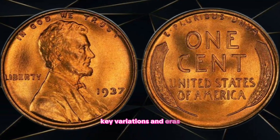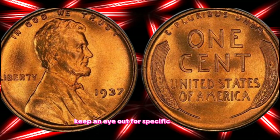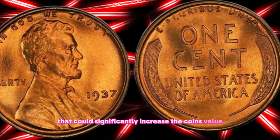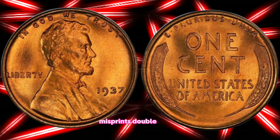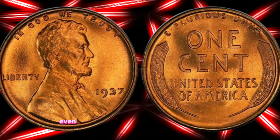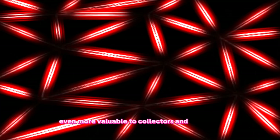Key variations and errors: Keep an eye out for specific variations or minting errors that could significantly increase the coin's value. Misprints, double strikes, or other anomalies make certain coins even more valuable to collectors and investors.